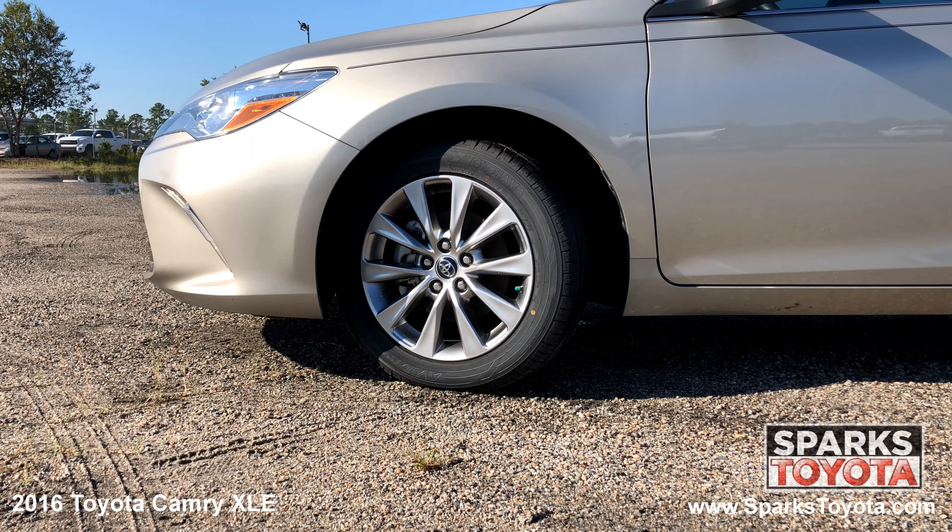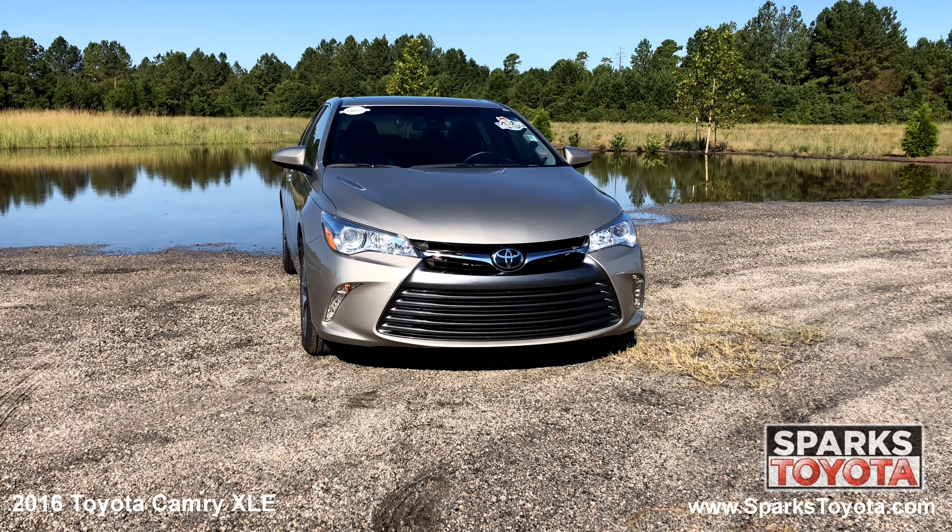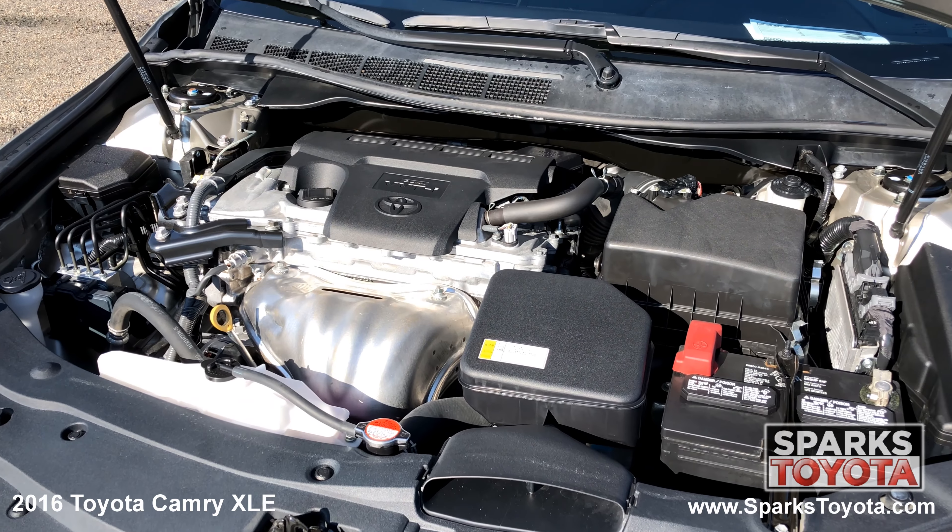17-inch alloy wheels, performance tires, fully automatic projector beam halogen daytime running headlamps with delay off, and a strong 4-cylinder with only 49,485 miles.